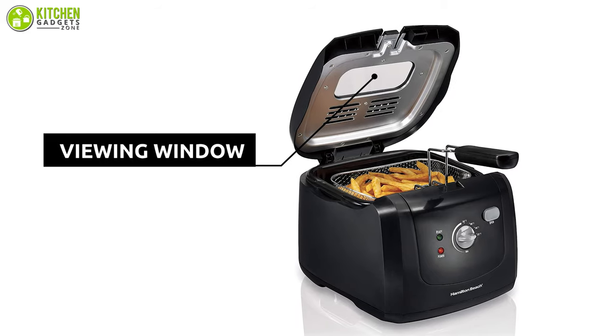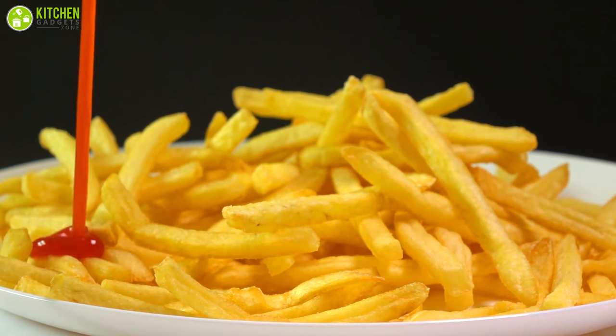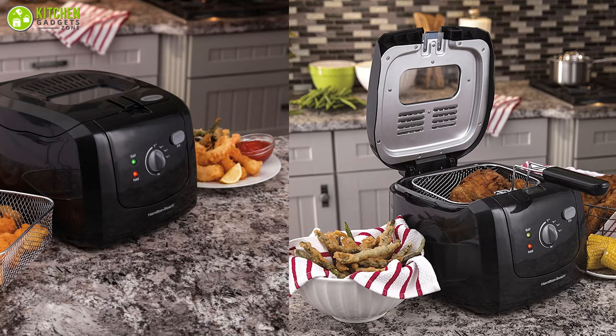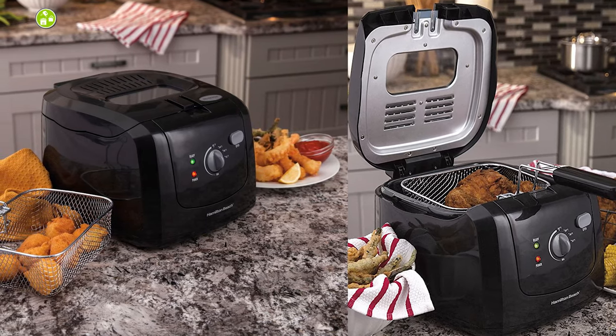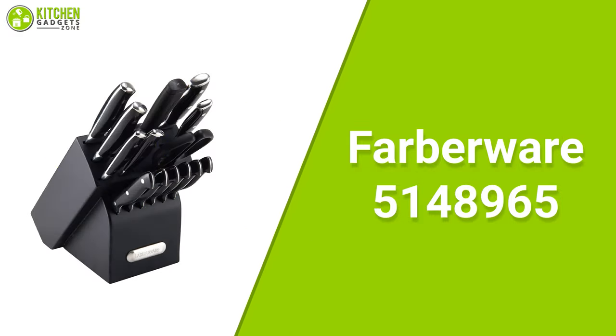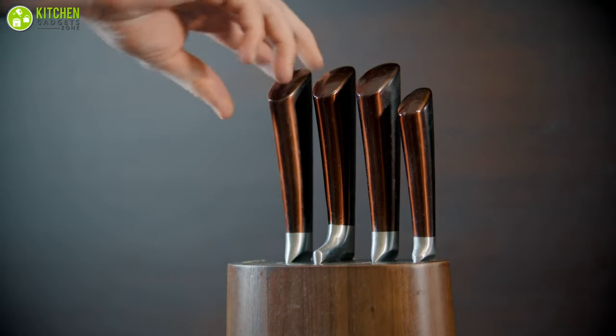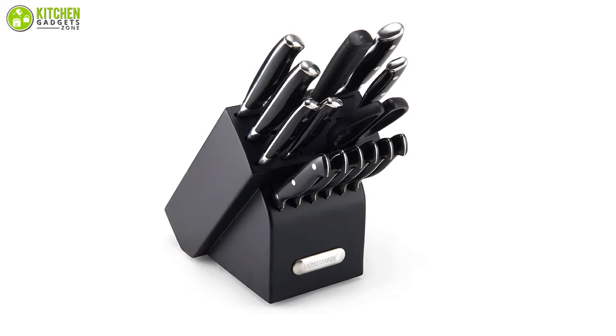This fryer features a viewing window in the lid that lets you keep an eye on foods as they cook. So if you want to prepare the best fries at home without spending a lot, the Hamilton Beach Electric Fryer will be the right choice. We all know the hassle of keeping our knives organized — the Farberware 15-piece triple riveted cutlery set is here to help.